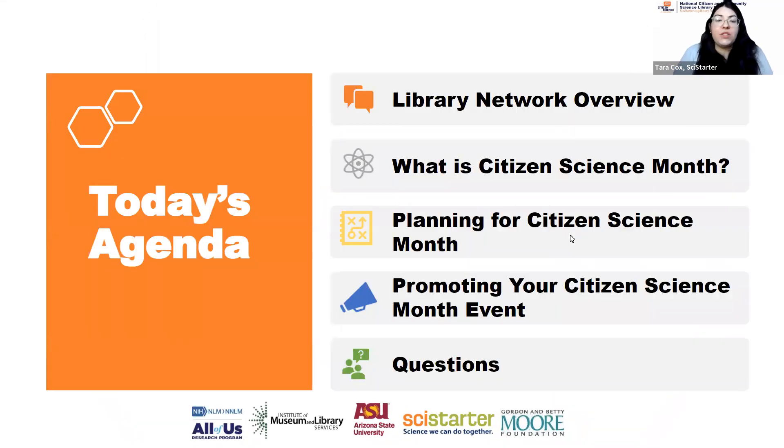That is through Arizona State University and SciStarter. We're going to tell you all about that today and about how you can get involved in citizen science and Citizen Science Month, which is coming up in April. I'm in Philadelphia, but my colleagues are online from coast to coast — Florida to New Jersey to Texas and Washington. We'll go over what the library network is, Darlene will give an overview of Citizen Science Month, Caroline will cover planning and promoting it, and then we'll have ample time for questions.